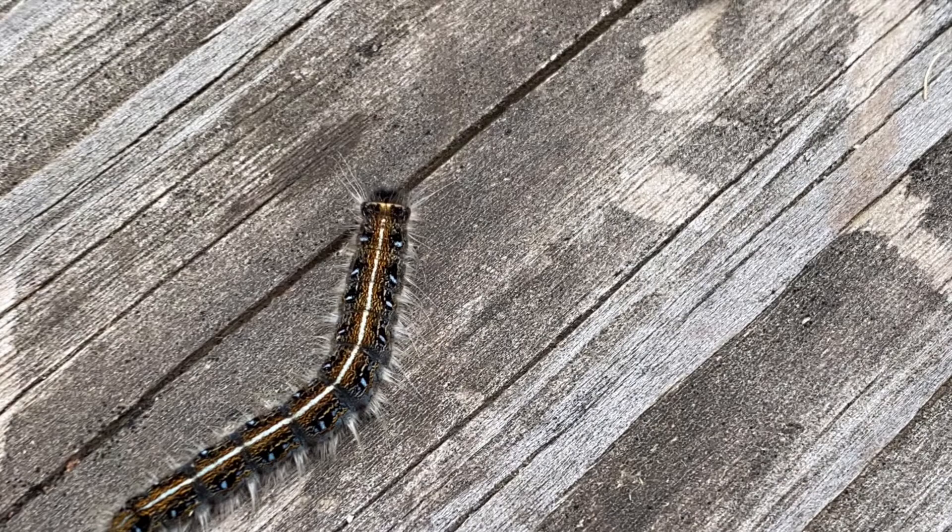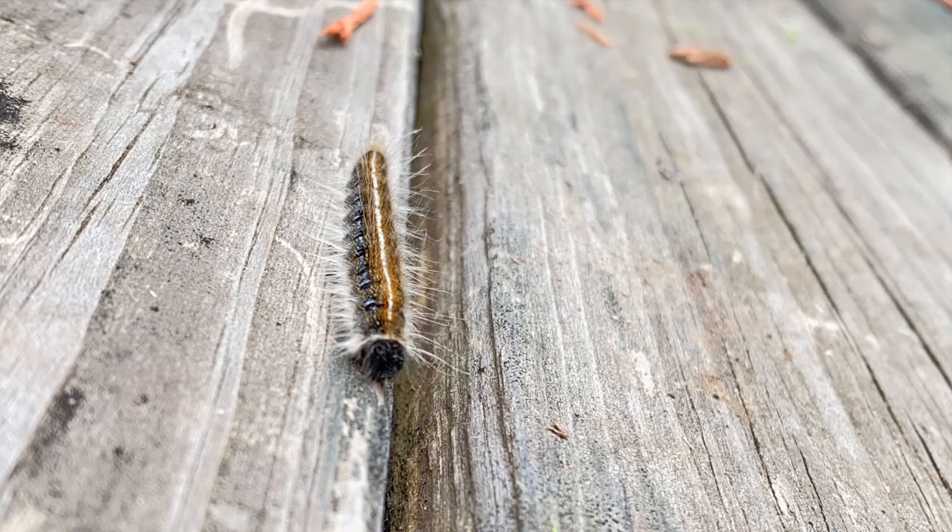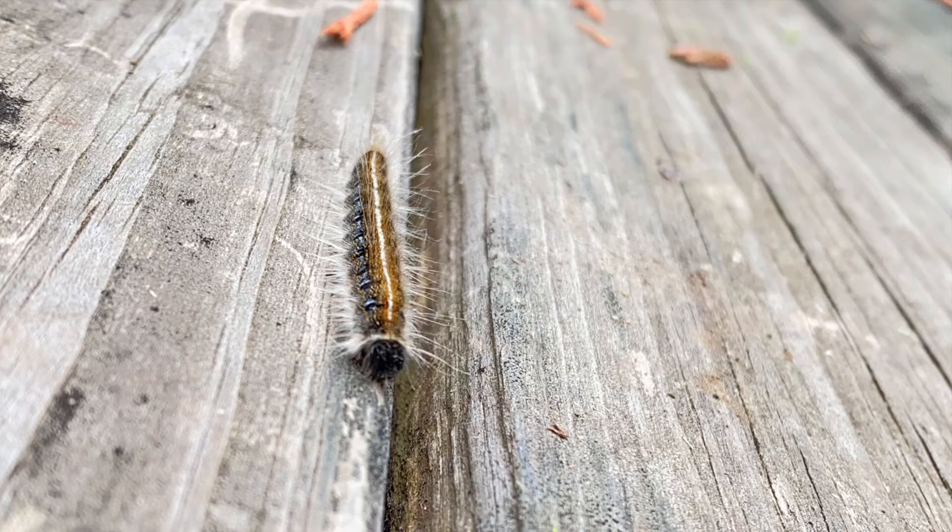I hope you enjoyed this little short clip of the Eastern Tent Caterpillar. Please subscribe to my channel and give it a thumbs up. I can't wait to see you on our next journey as we explore a journey through an Appalachian heart.